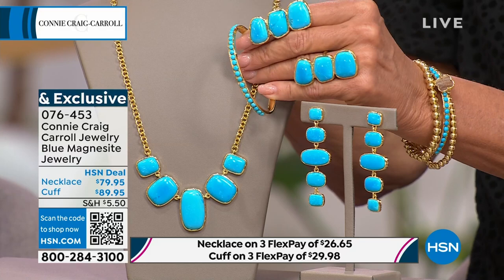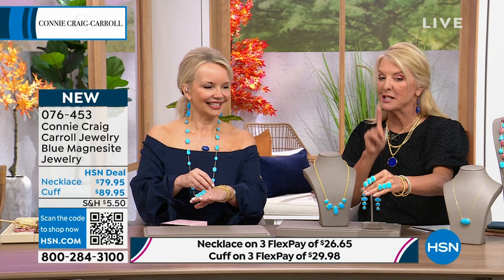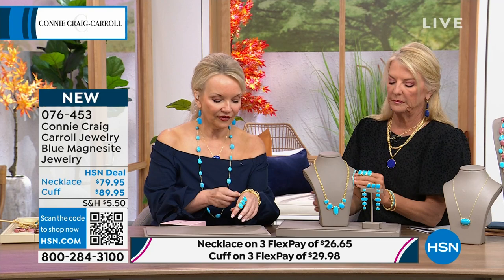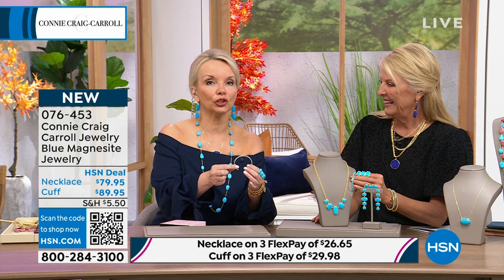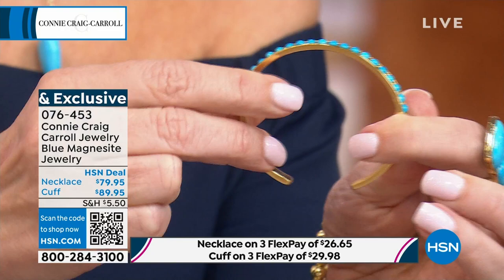We're going to focus first on the cuff and the necklace, then move to the earrings and ring. Now the cuff — yesterday when I wore it on lens show with my stack, everybody was losing their mind over it. You can actually open it and close it to fit your wrist. The stones are set on a plate so they're not going to pop off. It has a size, but you can make it close to fit a smaller wrist.